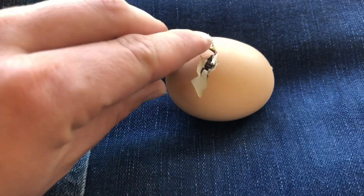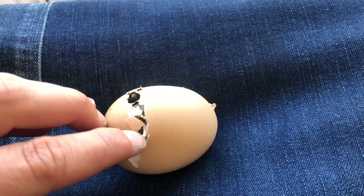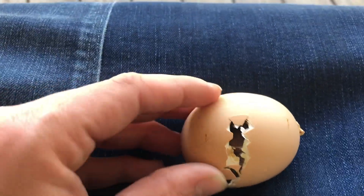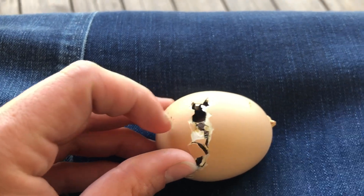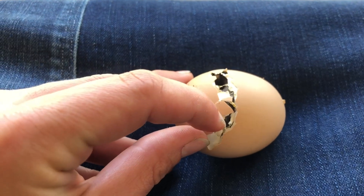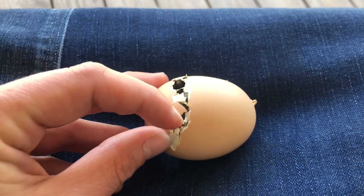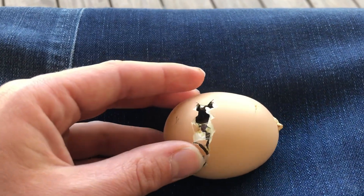This chick gradually worked its way around, chipping upwards at the shell with its beak all the way around until it got to where it is now. And there it's just stuck. The way this usually goes is they'll make the first pip somewhere and then sit there — maybe even close to 24 hours with just the first pip made. Then they gradually work their way around and kick their way out.